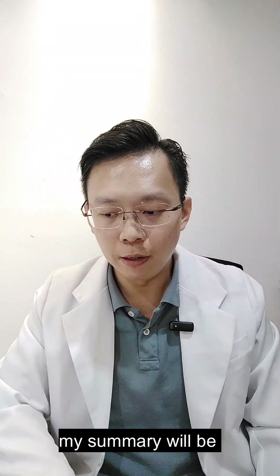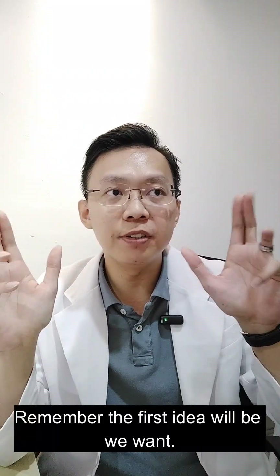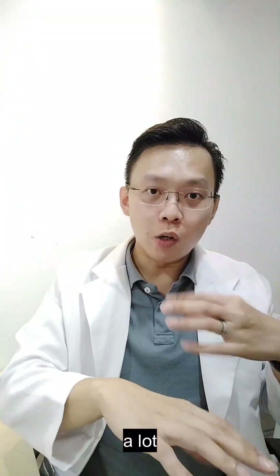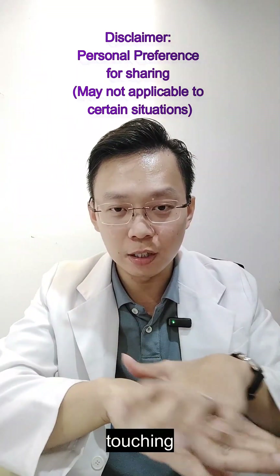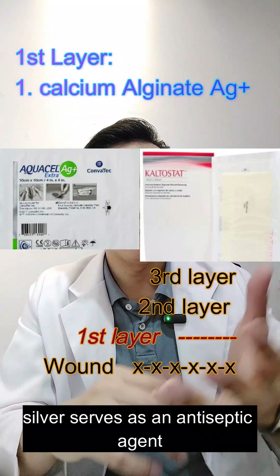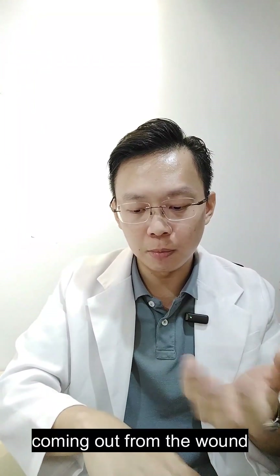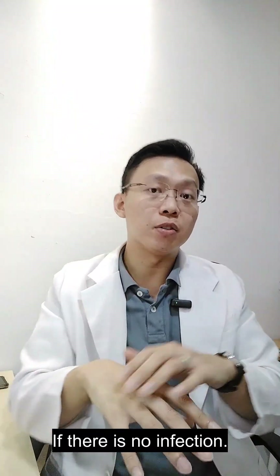When selecting a dressing, look at the wound and assess how much exudate or secretion is coming out. The key idea is to keep the wound as moist as possible. If there is a lot of blood, pus, or body fluid, the first layer touching the wound should be calcium alginate — with or without silver. Silver serves as an antiseptic agent, while calcium alginate, derived from seaweed, absorbs the secretion and forms a gel layer to maintain moisture. This can only be used if there is no infection.